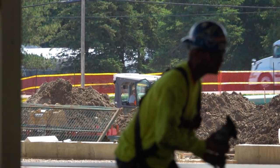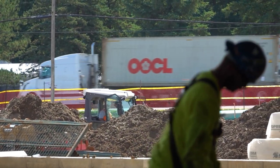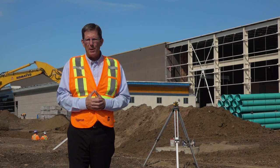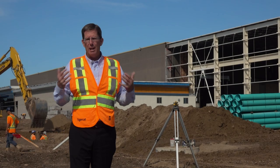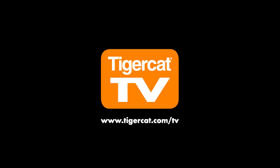Kim McDonald has been absolutely unrelenting in his commitment to building a superior team, superior manufacturing facilities, and a product line that can compete on a global basis.